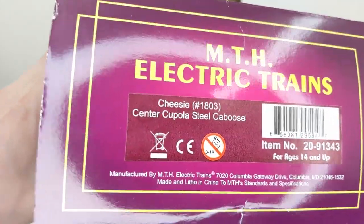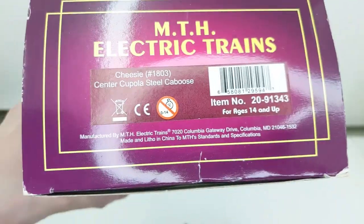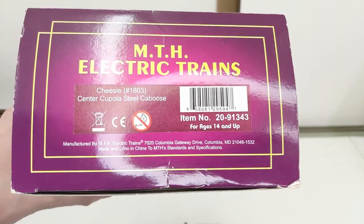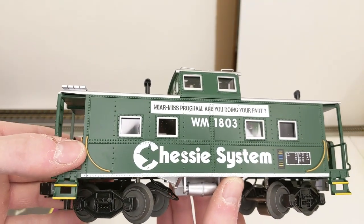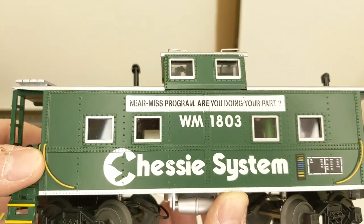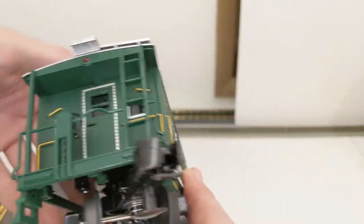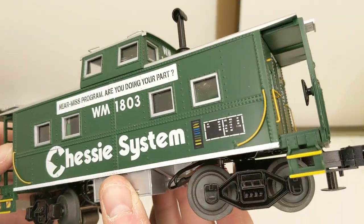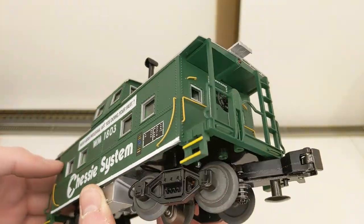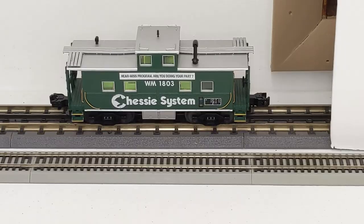Here we have a Chessie — actually I just realized it's misspelled on here as C-H-E-E-S-I-E, but it happens to the best of us. This is a center cupola steel caboose — at least it's spelled right on the car itself. This is Western Maryland 1803, and it's a safety car: 'Near Miss Program — Are You Doing Your Part?' It's dark green with white. Might have to get one in HO scale. We got lights, it looks good.